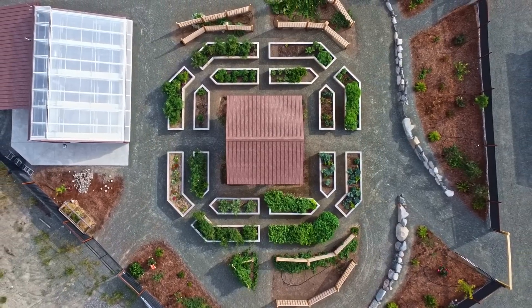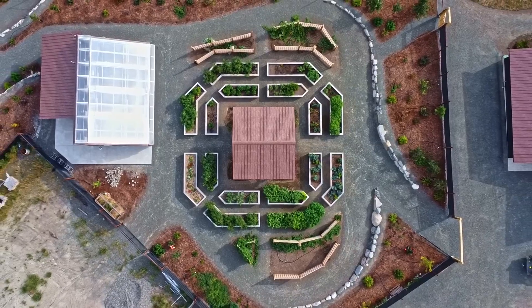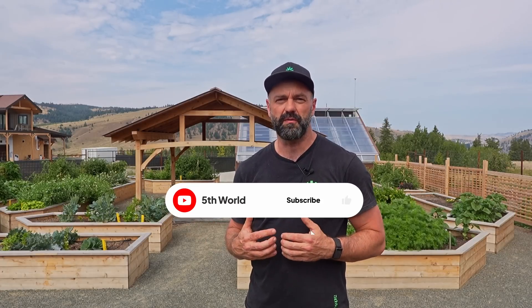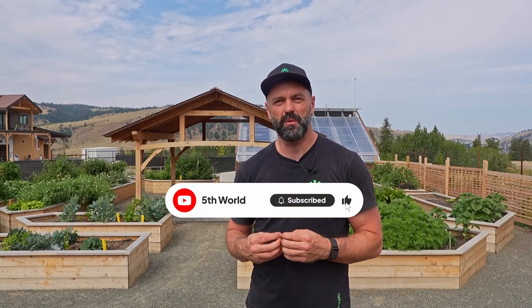When people create these properties, one of the things they often forget about is creating these foundational layers, specifically the water ones, and when we get it right everything just flourishes. If you want to learn more about how we build these types of spaces at Fifth World, make sure you hit subscribe and like the video — we'll be producing more content like this in the future.